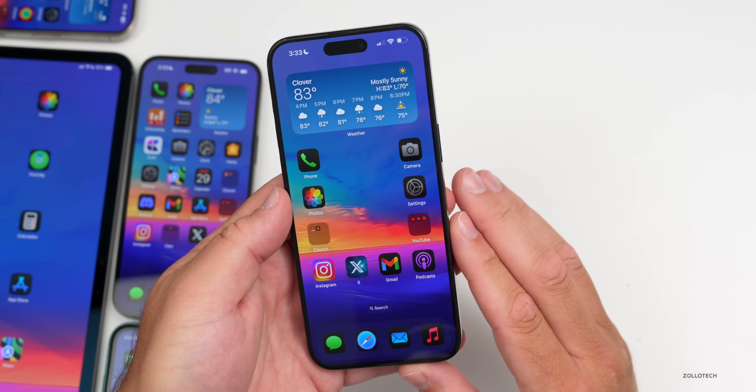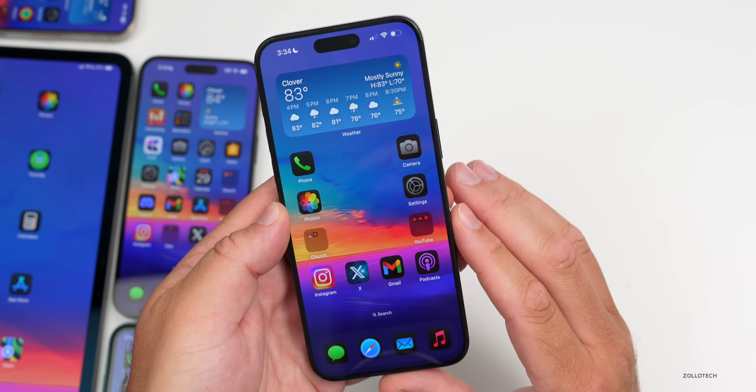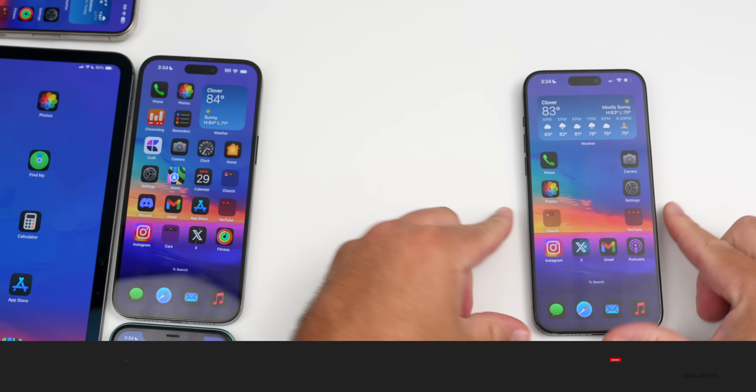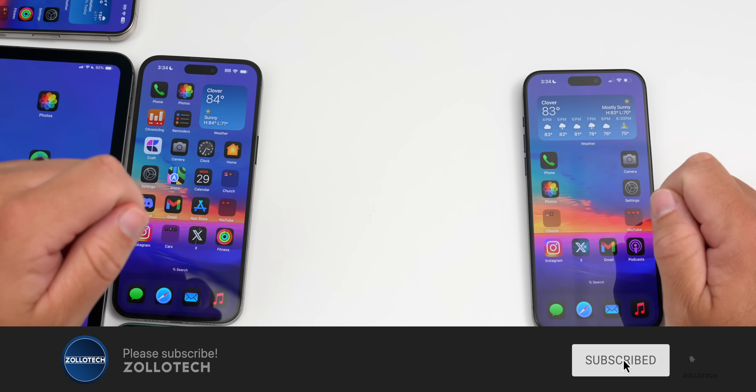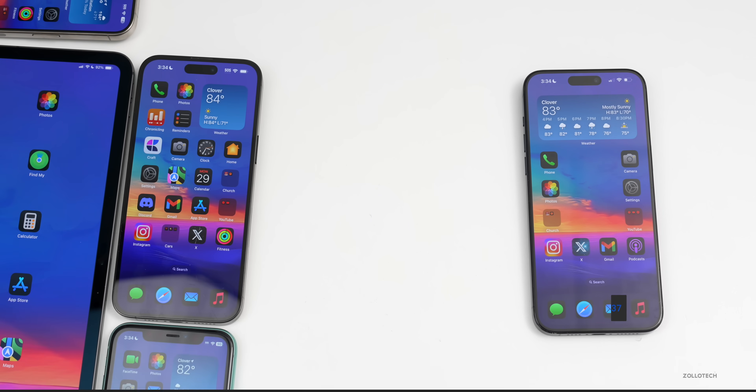If you found anything else in iOS 18.1 Beta 1 or iOS 18 Public Beta 2, I'd love to hear from you in the comments. I'll link the wallpaper in the description as usual. If you haven't subscribed already please subscribe, and if you enjoyed the video please give it a like. As always, thanks for watching — this is Aaron, I'll see you next time.